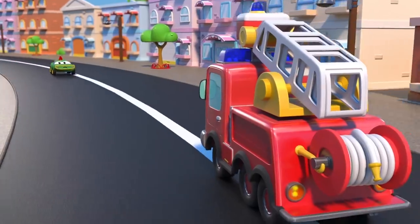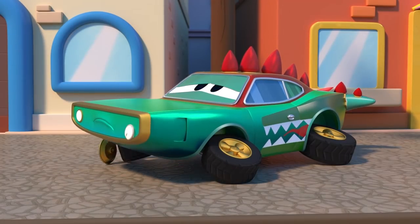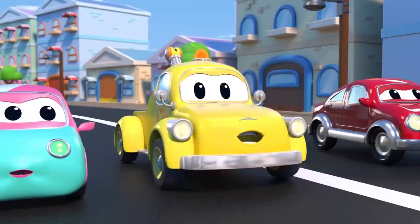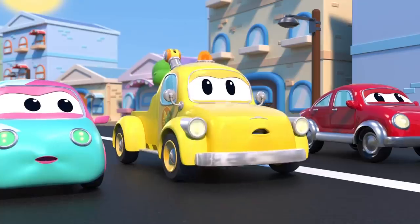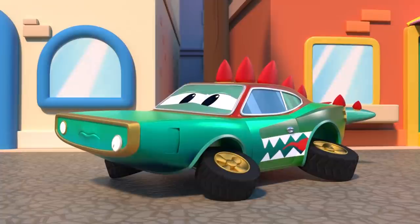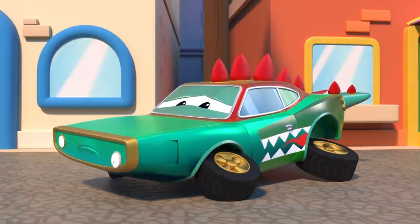Oh no — watch out! Crocomile, are you okay? You need the help of Tom the Tow Truck. Crocomile did not respect road safety tips and had an accident — he needs a full repair. Crocomile, can't you see you could have injured other cars, too? Don't do it again.